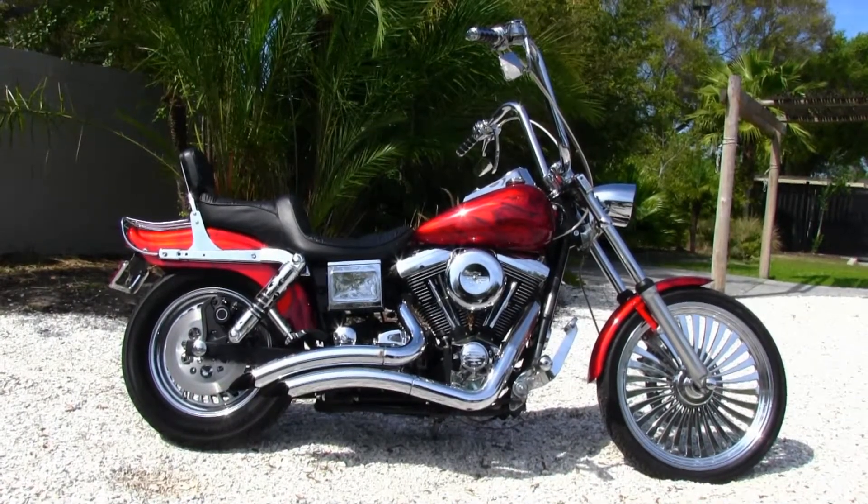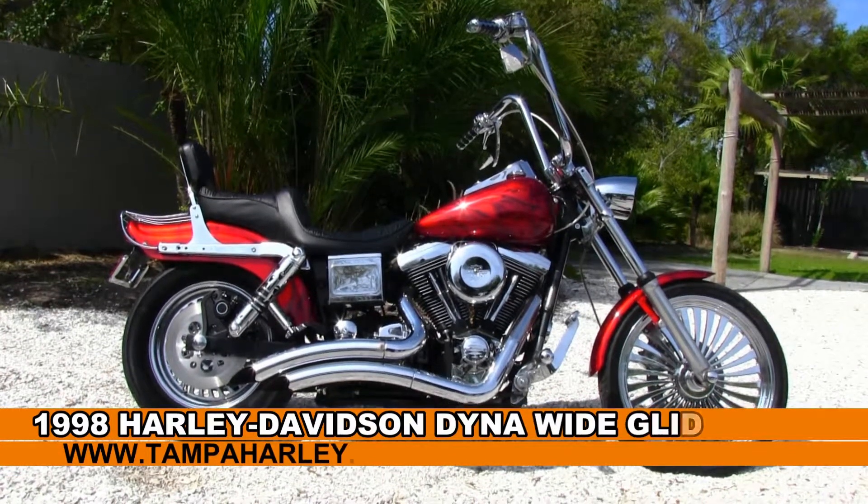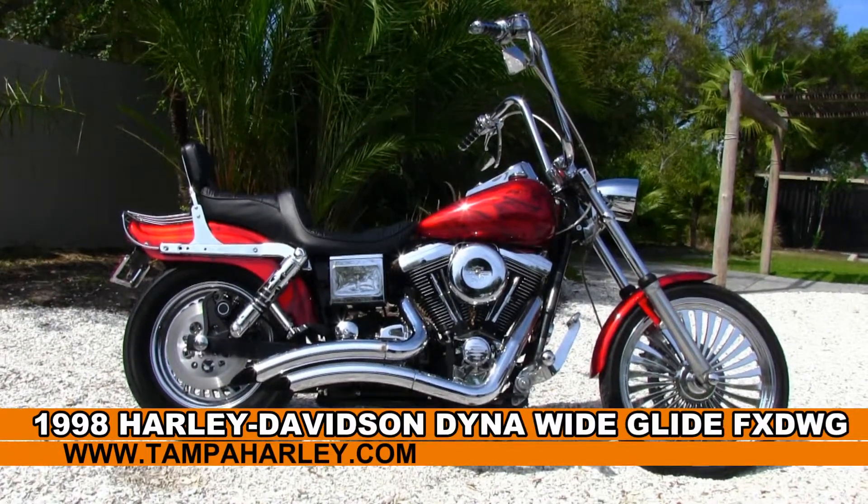Welcome motorcycling enthusiasts to the world famous Tampa Harley-Davidson, and today I've got for you this vintage used 1998 Dyna Wide Glide.